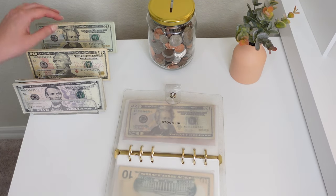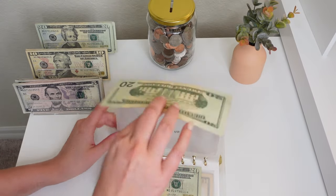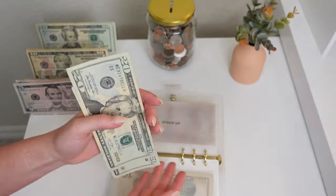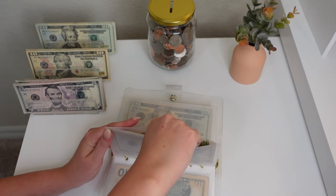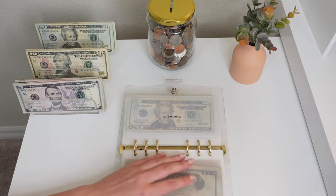Next up we have stock up — we're putting $20 into stock up. I did go last week so I had to take some money out, so we have a total of $40. I love to buy my meats there — the salmon, steak, and chicken are just so much a better price than Publix.